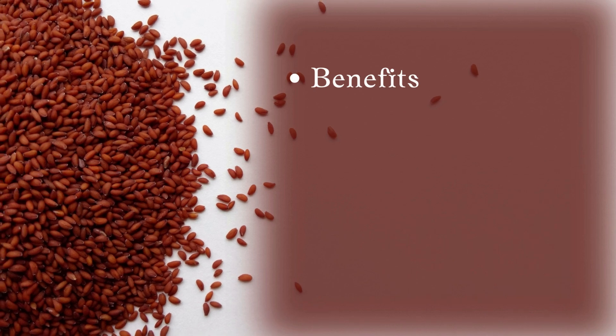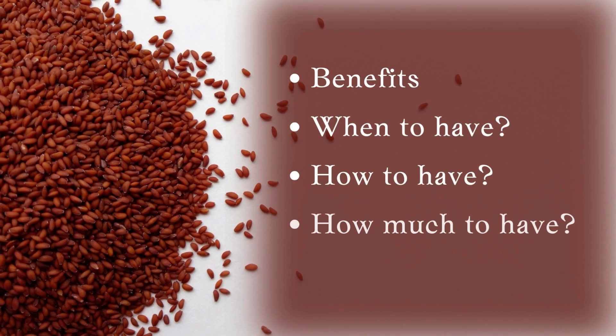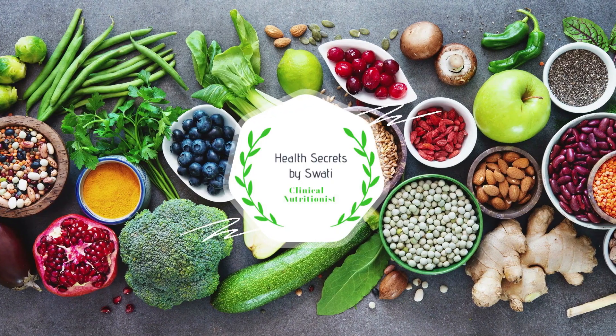In this video, we'll cover the benefits of halim seeds, when to take them, how to take them, and what to avoid. Hello and welcome to Health Secrets by Swathi. I'm Swathi, clinical nutritionist, diabetes educator, and certified yoga coach, with more than 15 years of experience in this field.